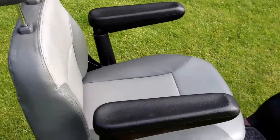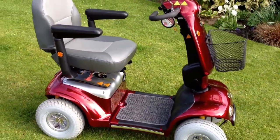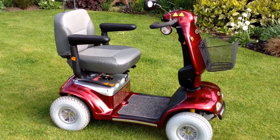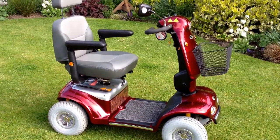This scooter is fully serviced, cleaned and ready to be delivered. We can deliver anywhere in the country — just call for a price, let us know where you are and we can get that sorted. It's free delivery within a 25 mile radius of Congleton, which is in Cheshire.